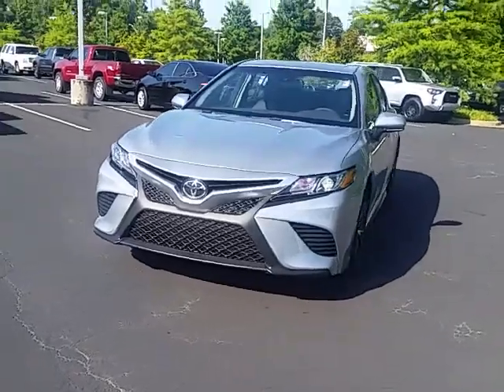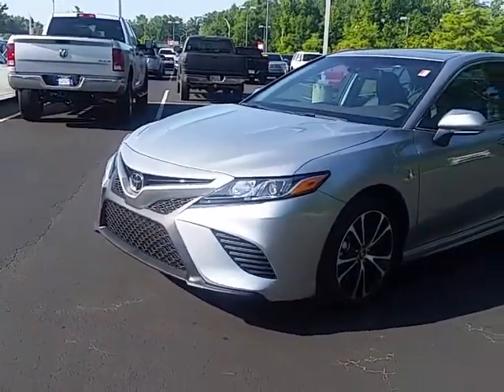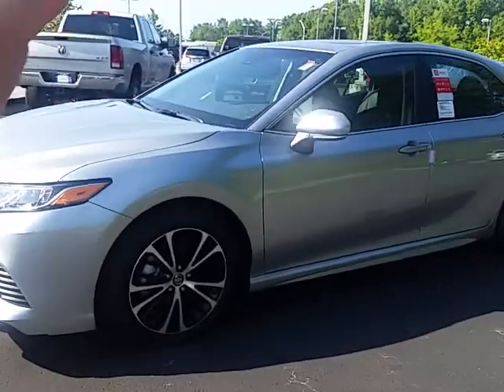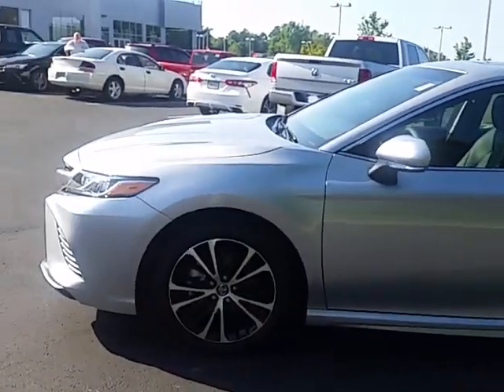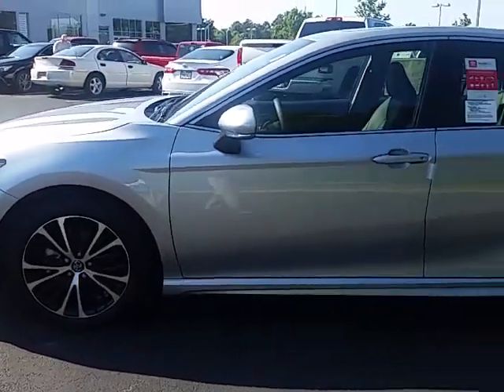This is an SE model with a silver exterior and a dark interior. This is kind of a unique SE — it's got a lot of nice upgrades. It's got a sunroof, the blind spot monitor, and of course the standard safety features with Toyota Safety Sense, which gives you lane departure alert and a pre-collision system.